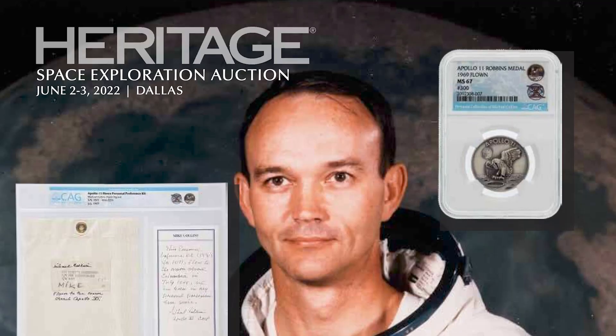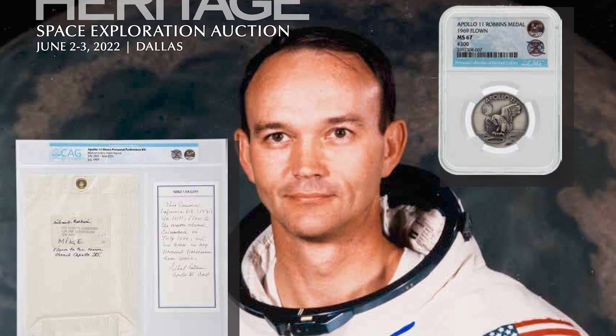We were privileged enough to be offered to handle the collection of Michael Collins, Apollo 11 Command Module Pilot, as well as Gemini 10. We've got three items here that I wanted to show you.